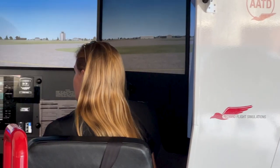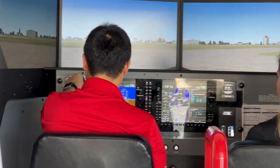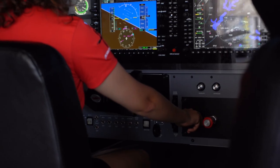We use our Redbirds primarily to introduce each rating or certificate level. When students first start private, we put them in the simulators — especially in our ZTA program — to save time and knock off basic things like what a throttle does, what happens when you push on the rudder pedals. Moving into instrument, we teach basic procedures like following a VOR, really simple things before we get in the airplane and put all the pieces together.